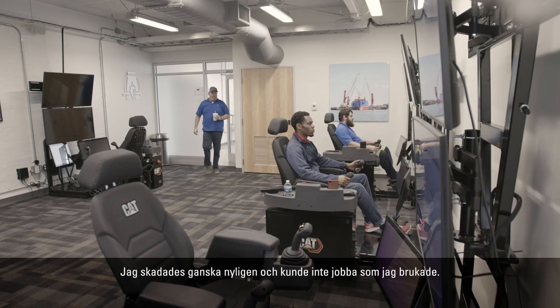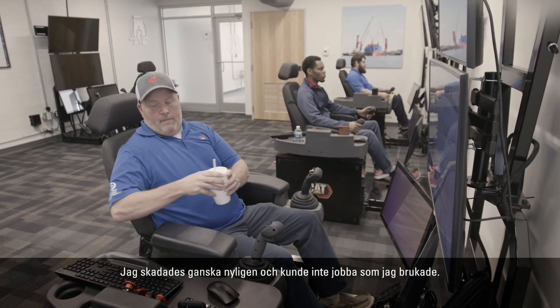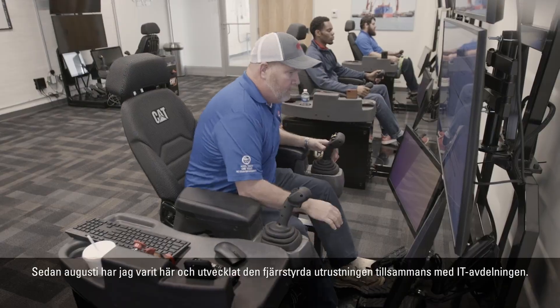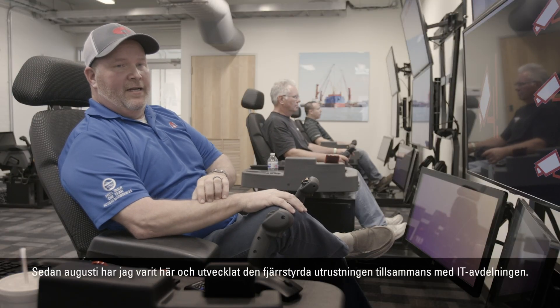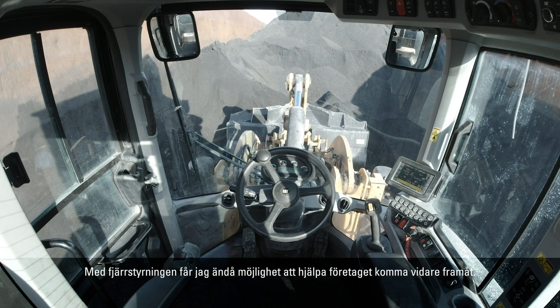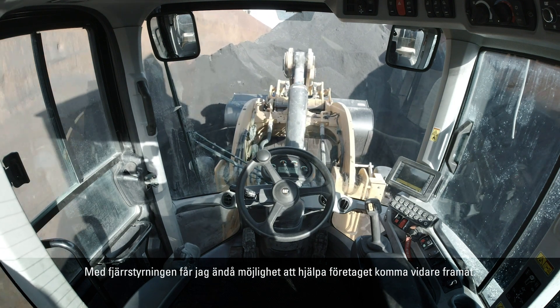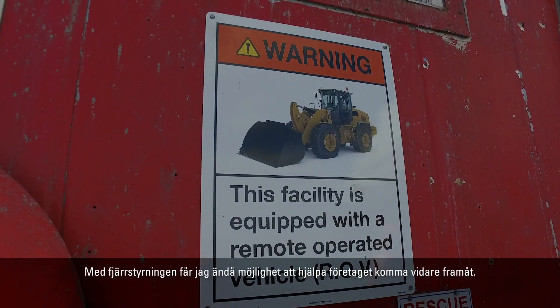Recently I had an injury that prohibited me from my normal job duties. Since August I have been in here working and developing this remote equipment with our IT department, but being on light duty with these remote stations I'm able to help my company progress by still doing my job remotely.